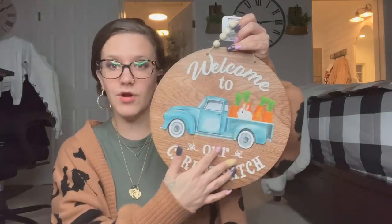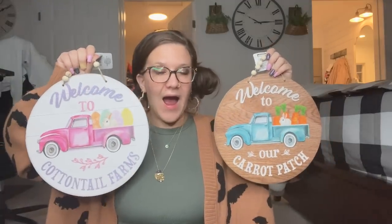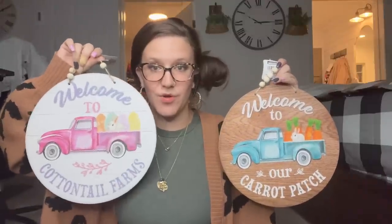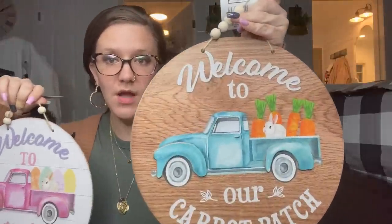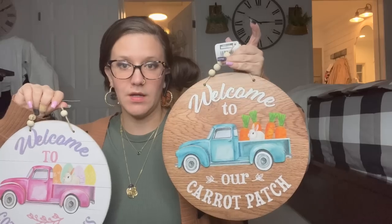I also found the wood grain with the blue truck — this is absolutely gorgeous. I can't tell which one I like better. Let me know down in the comments: do you like the pink with the white, or the natural wood with the teal color? Look how real that wood grain looks!